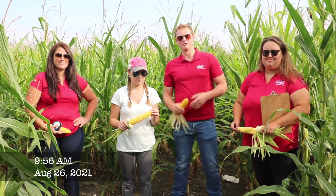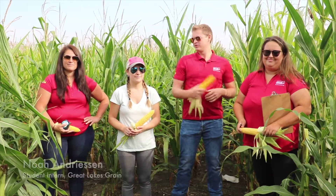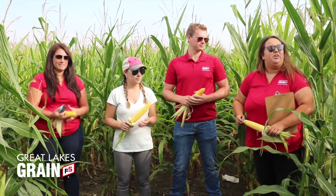Welcome back to crop tour, it's day four and we're here in Essex County in a cornfield. I'm Noah, here with Rachel, Haley, and Petra. Tell me about the cornfield we're in right now, Rachel. So today we're in a cornfield just north of River Kennard — things are looking really good.